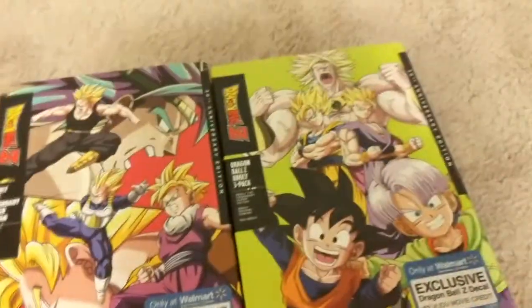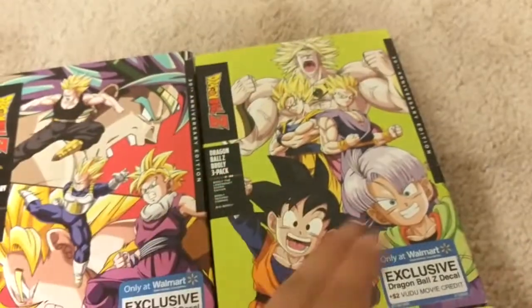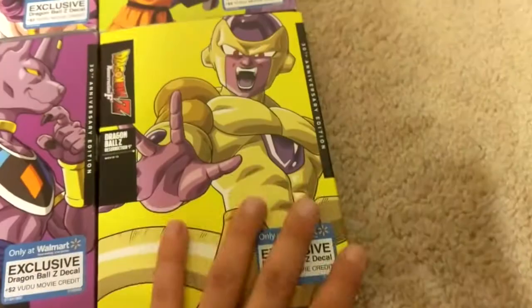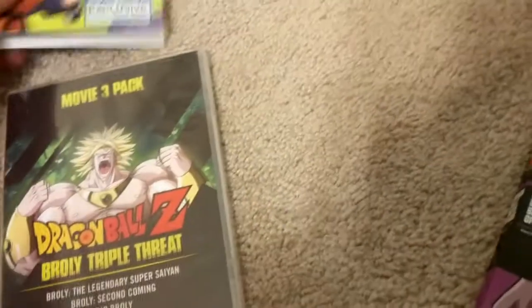Starting off, I have Dragon Ball Z Broly the Legendary Super Saiyan Movie 8 single, the Broly 3-pack which comes with all three Broly movies — I got the slipcover now — and then the Battle of Gods standard DVD and the Resurrection F standard DVD. This one's probably the most unique so I'll go over it last. As seen in my collection video, I actually have the DVD to this, so that's what the DVD looks like right here — it's the same as the Blu-ray except it's not Blu-ray, go figure. And these are all sealed, luckily.